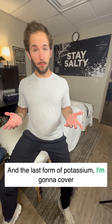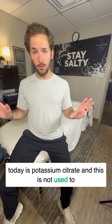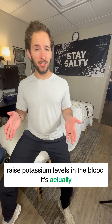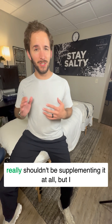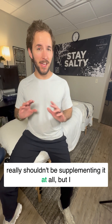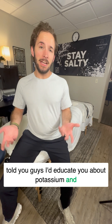The last form of potassium I'm going to cover today is potassium citrate. This one is not used to raise potassium levels in the blood — it's actually used for certain types of kidney stones. So you really shouldn't be supplementing it at all. But I told you guys I'd educate you about potassium, and that's part of potassium.